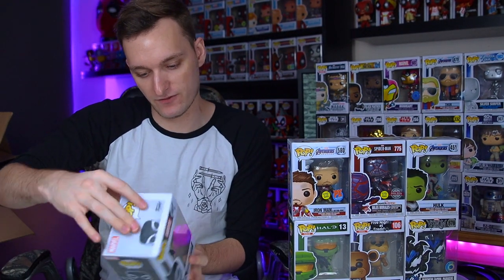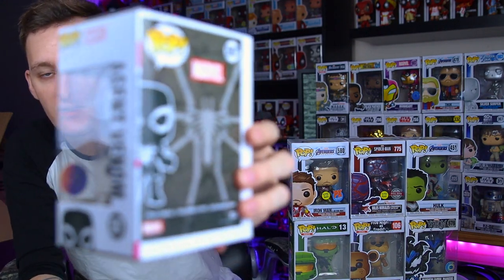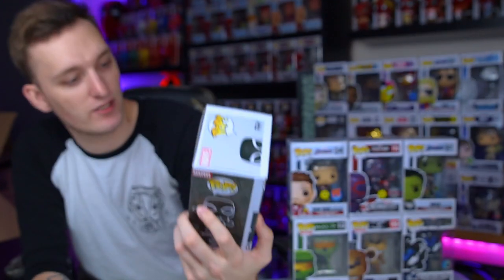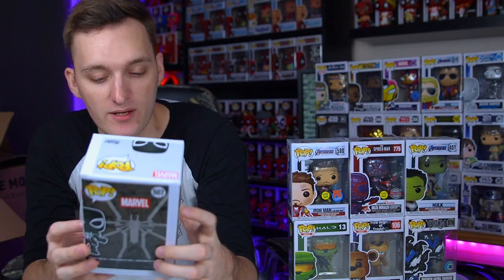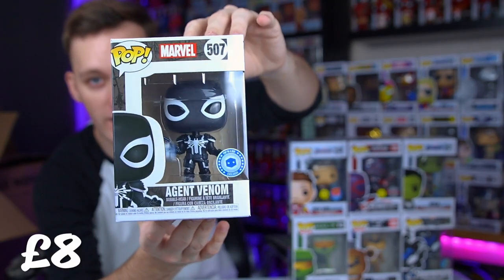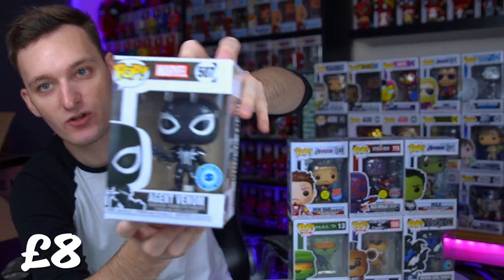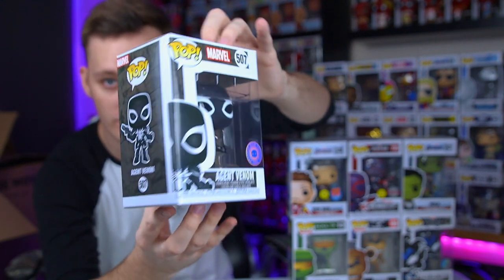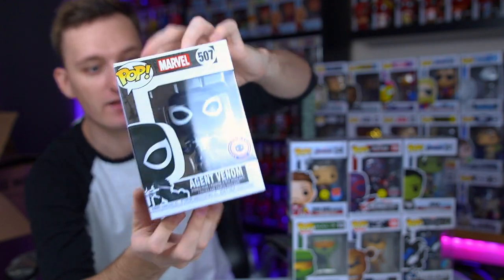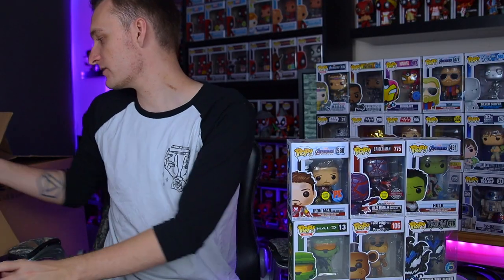The next one is - this is a weird one because there's a weird printing issue on this Agent Venom. I don't know if you guys can really see it but there's just a weird printing issue on the side. Anyway, this is the Agent Venom, the Poppybox exclusive Agent Venom. The printing has just kind of gone to the side a bit - a nice pop, though I don't know too much about the character. It's a very weird chase variant printing edition which I could probably sell for like 200 quid on eBay.